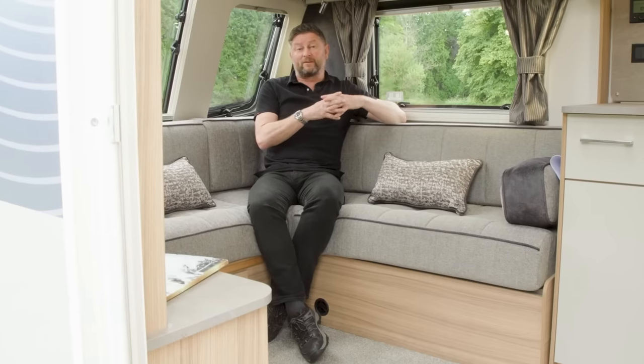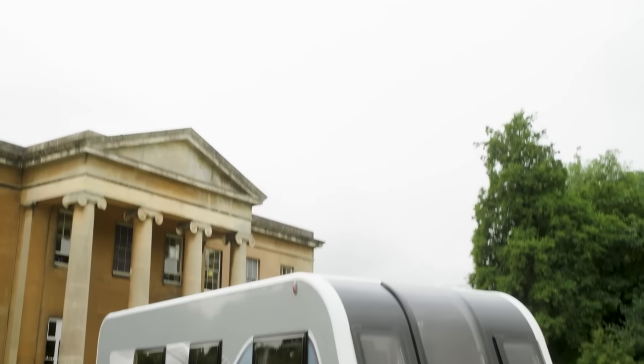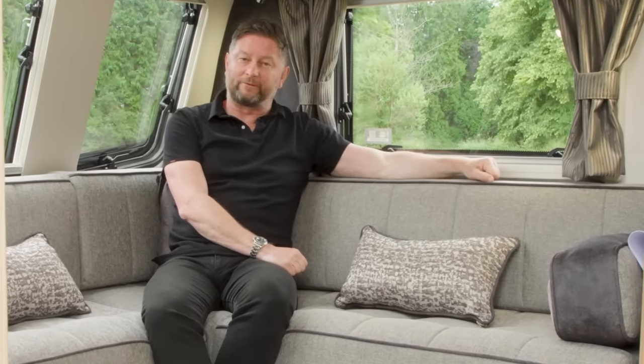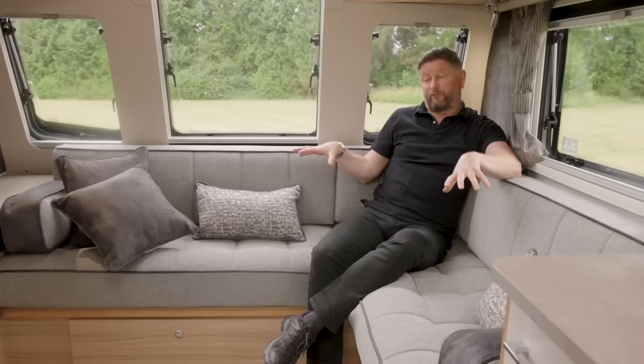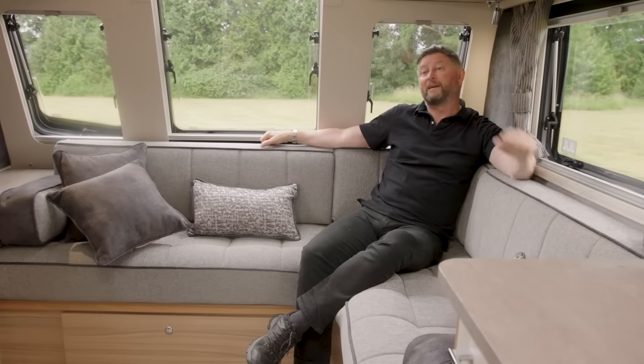Now moving on to the Brindisi, which has a brand-new L-shaped lounge for this year. Unusually for an eight-foot-wide caravan, it's also a single axle, making it very light — MTPLM just over 1,500 kg — so it's accessible to a wide range of tow vehicle owners. The Brindisi is a four-berth transverse island bed end-washroom layout that really benefits from the extra eight-foot-wide width. At the front, the L-shaped lounge gives a super-comfortable domestic configuration for watching the large-screen TV.